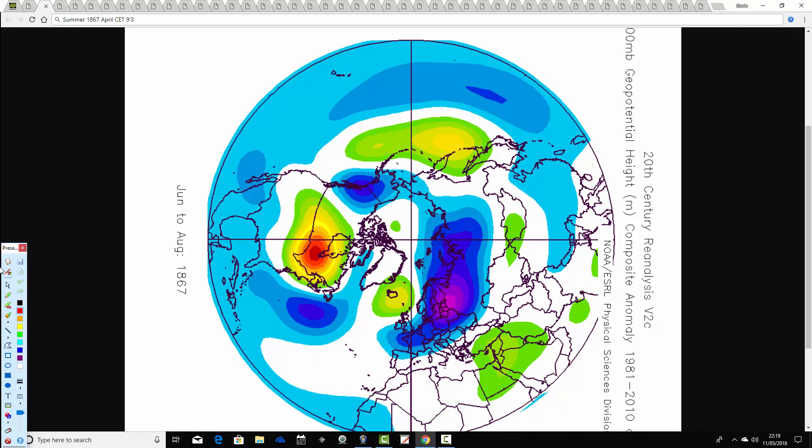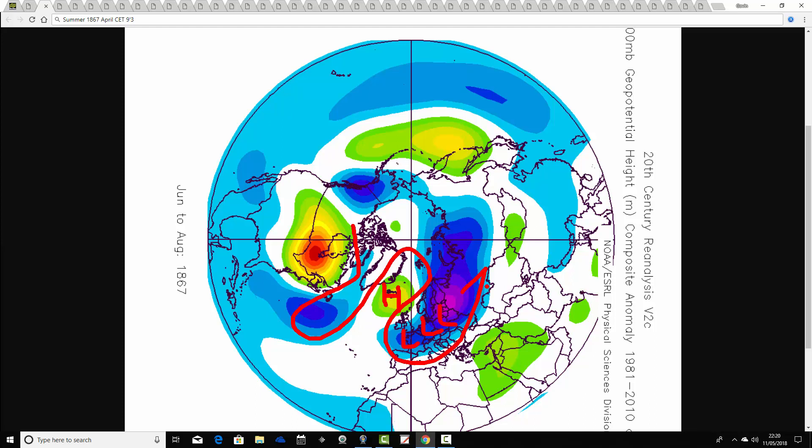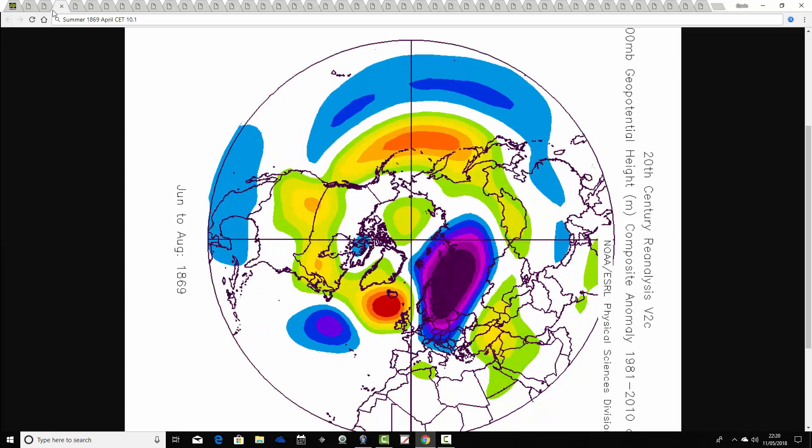1867 is our next year, following an April CET of 9.3. This one has a reach of above average heights to the northwest and below average heights to the south and southeast. The flow and jet would be doing something rather like that — quite a cool and unsettled summer in 1867 following that warm April.